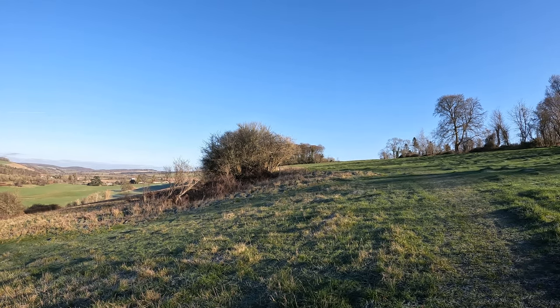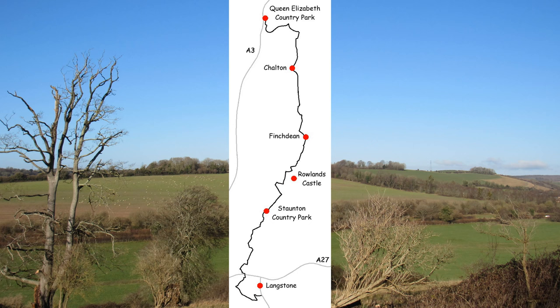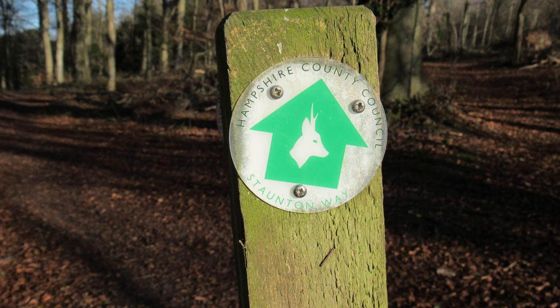We're going to head on into the woods here and we're going to be joining the Staunton Way, which is a 20-and-a-half mile long distance path that goes from the Queen Elizabeth Country Park in the north to Staunton Country Park near Havant in the south. It's waymarked with a roe deer and a green arrow.